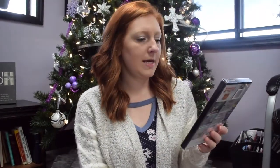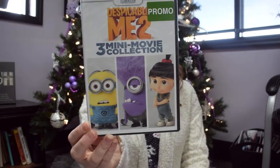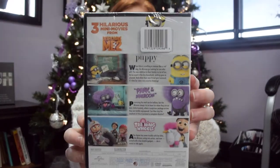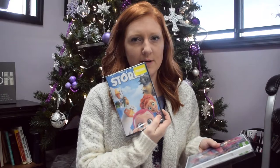And Despicable Me 2 — three mini movie collection. It's got Puppy Panic in the Mailroom and Trading Wheels. I think these two were like $1.98 and this one was like $3.98.